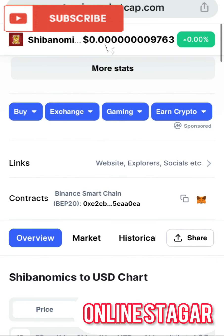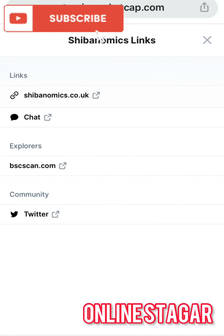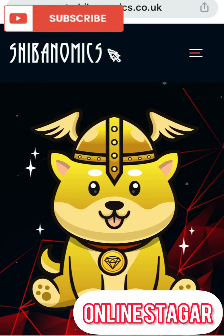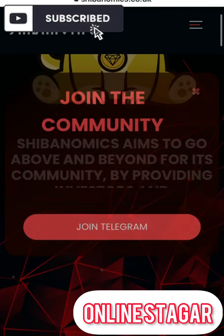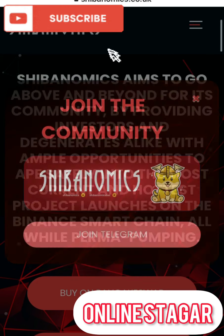I'll be taking you to the official website of Shibanomics to see what they have in store and to read the tokenomics to you. This is the official website of Shibanomics as you can all see. I'll be going straight to the tokenomics section so as not to waste too much of your time, so you can decide whether to hop into this coin or not.